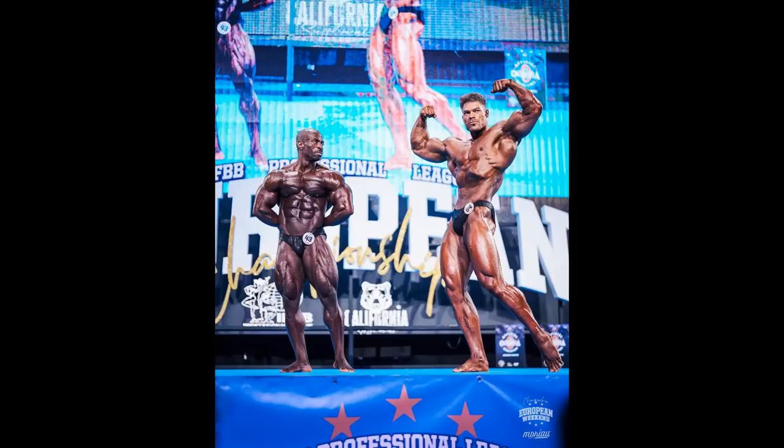Hey guys, Ivan here, and we are only a couple of hours away from Europa Pro open bodybuilding prejudging. Before the show actually starts, hopefully you will get to see this video in which you're gonna see the physique updates, the latest physique updates of Regan Grimes, Nathan De Asha, and some other bodybuilders. Before we get to that, let's check out what happened in Classic Physique.